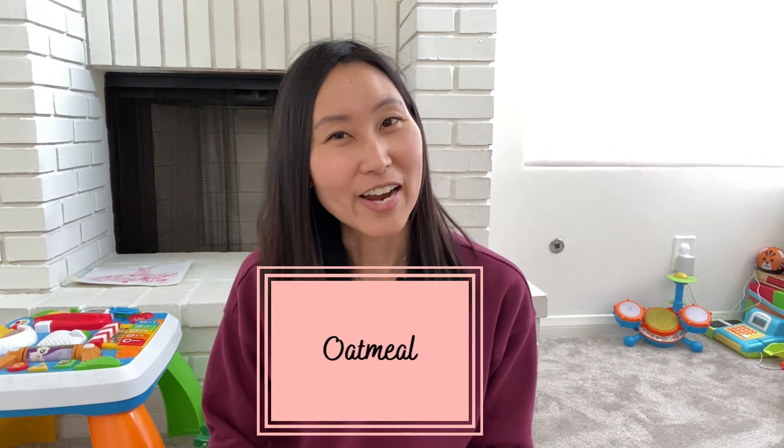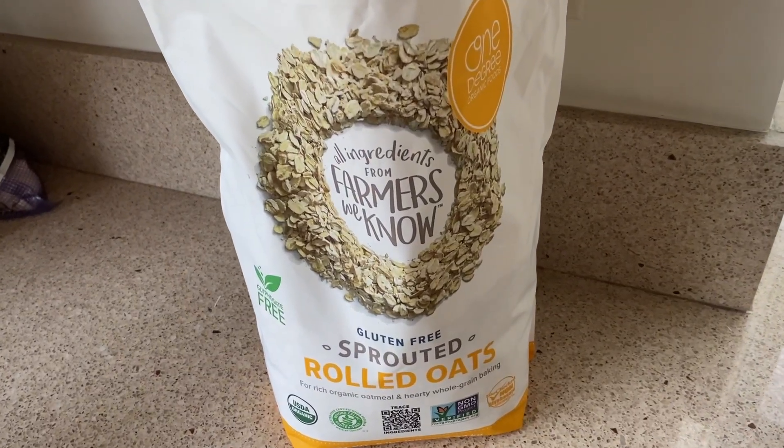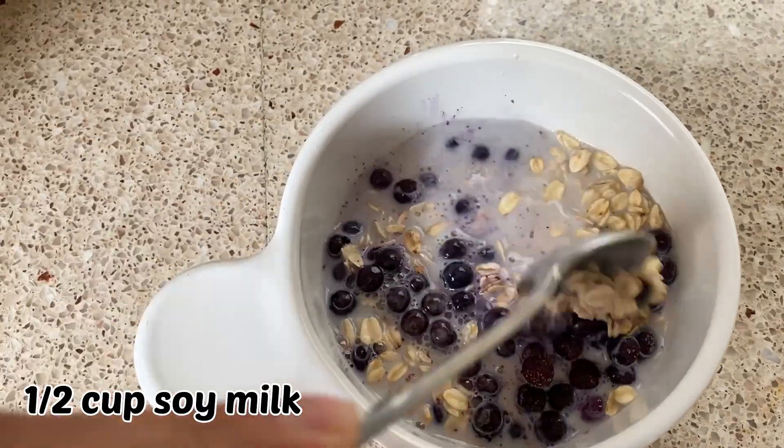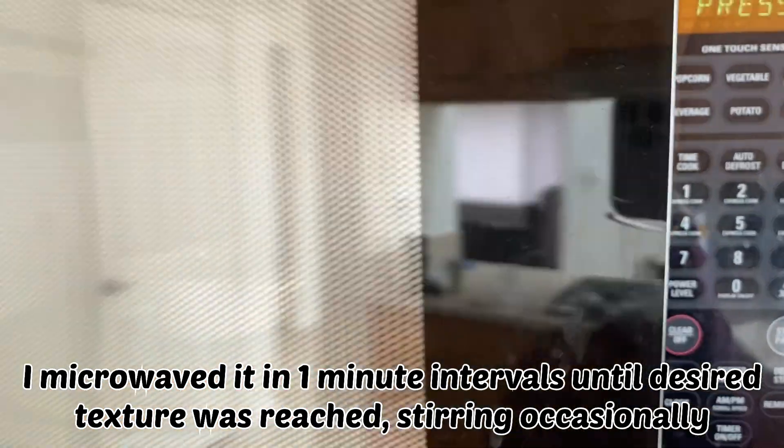We're going to start with the classic oatmeal. I've heard time and time again that oatmeal is really good for your blood sugar — it's low on the glycemic index and high in fiber. The American Diabetes Association recommends it as part of their meal plan, and because it's whole grain, doctors talk about heart health benefits like reducing cholesterol. It's also high in magnesium and iron, so it kind of sounds like a dream. Let's test and see what it does to my blood sugar.